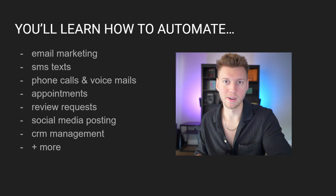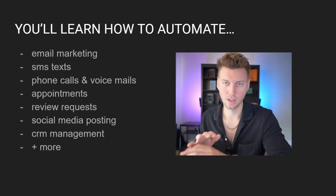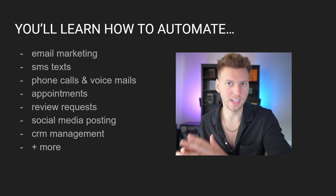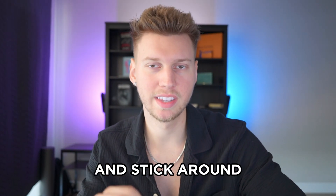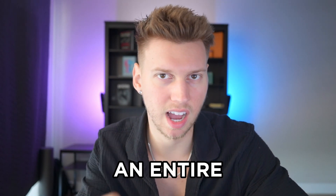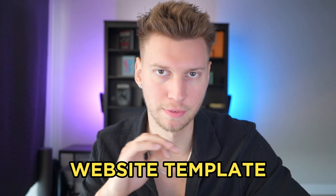This is everything you're going to be able to automate on screen right now, and I'm going to show you exactly how to do this in this video. You're not going to need a whole bunch of different software solutions that are all separate from each other. Stick around to the end because I'm going to give you guys an entire website template for free.